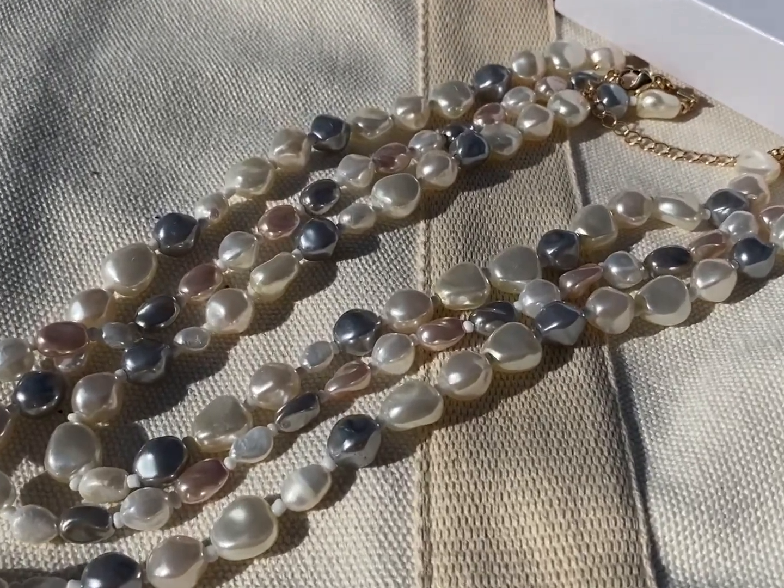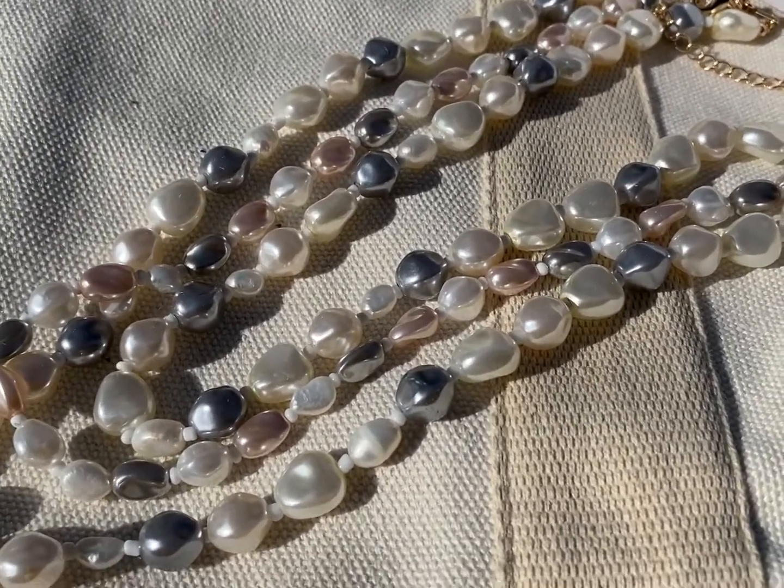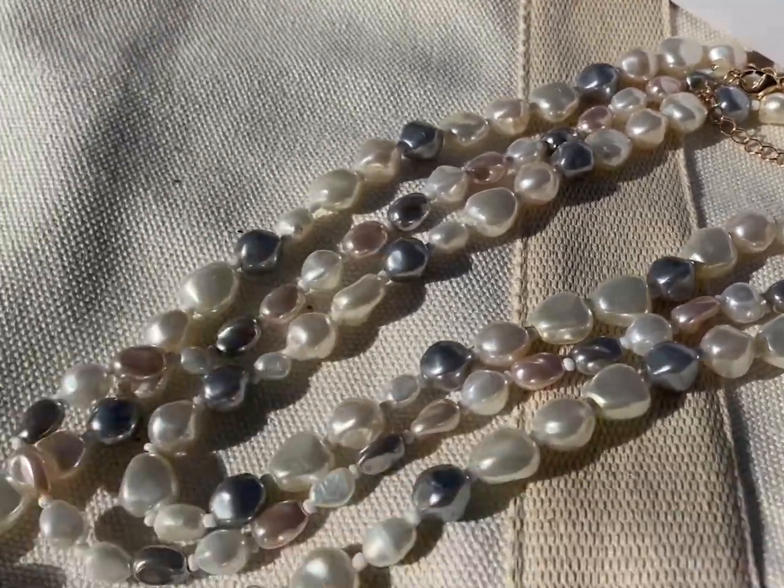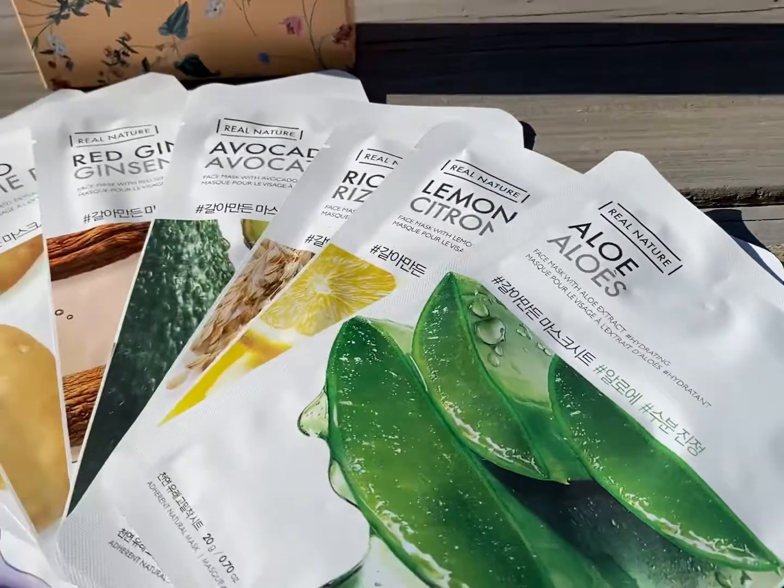How stunning is this pearl collection? It actually comes in a necklace, a bracelet, and earrings. She's got pearls of wisdom with the pearly mixed collection.